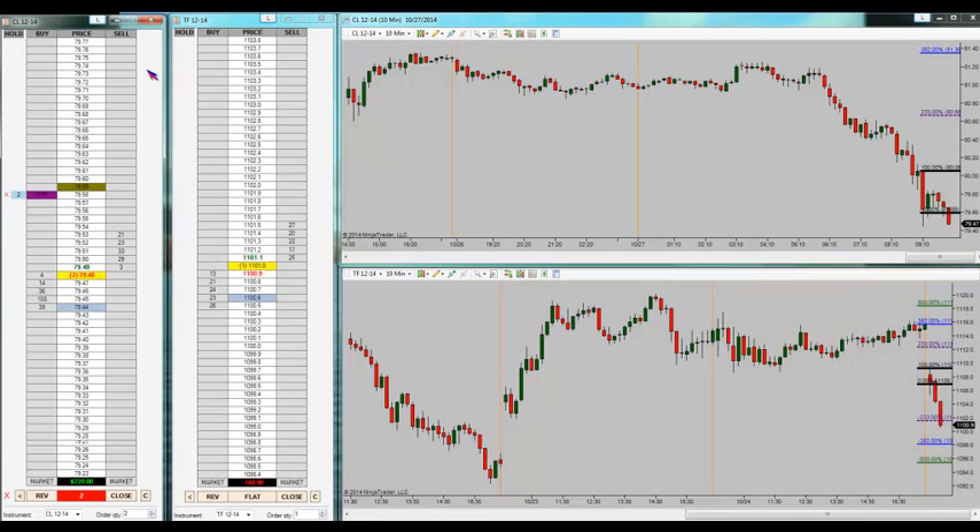I've been short three times in the Russell at the 11.07 area and three times it banged me out for a total of minus 16 ticks, and then it dove. That's how it goes — these are whippy, illiquid markets. Crude oil I've been short and it's just pounding inside of the open range — whip chop in crude. The TF made a nice extension down, just couldn't ride it. Even wider 15-tick stops wouldn't have held — it would have ripped those too. Welcome to thin markets, circa 2014.